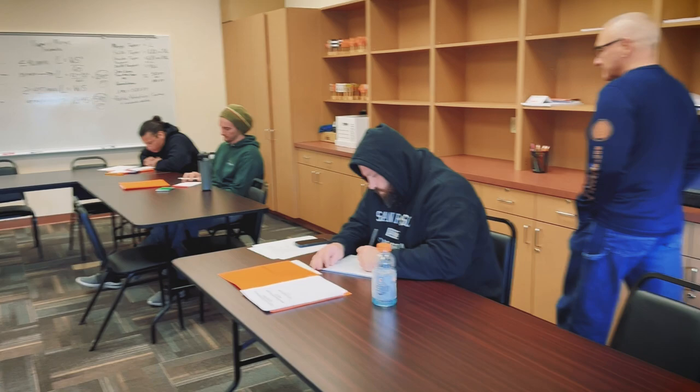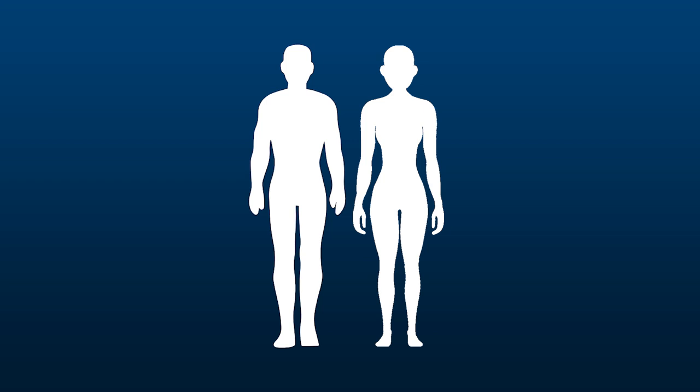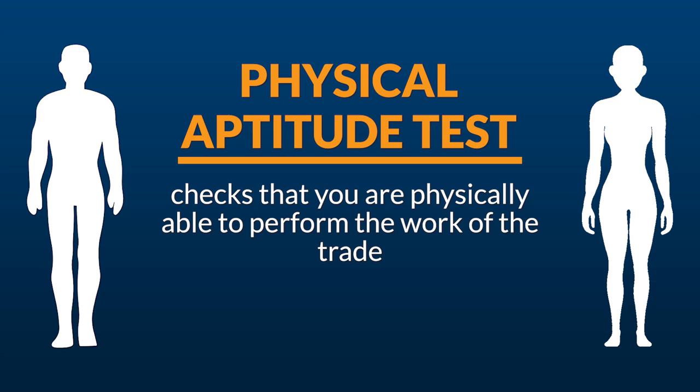If you score well enough, we'll invite you back for a Physical Aptitude Test — that'll be Phase 2. The Physical Aptitude Test checks that you're physically able to perform the work of the trade. During this test,